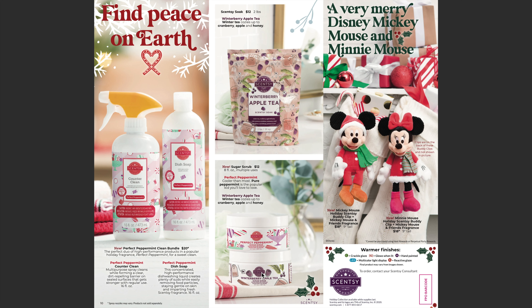Sugar scrubs will be available in Winter Berry Apple Tea and also Perfect Peppermint, retailing for $12. Now the fun part — we actually saw a sneak peek of these in SFR — we will be getting our Mickey Mouse and Minnie Mouse holiday Scentsy Buddy Clips. My son already saw these and he wants them. They will be available in Mickey Mouse and Friends fragrance and retail for $18.